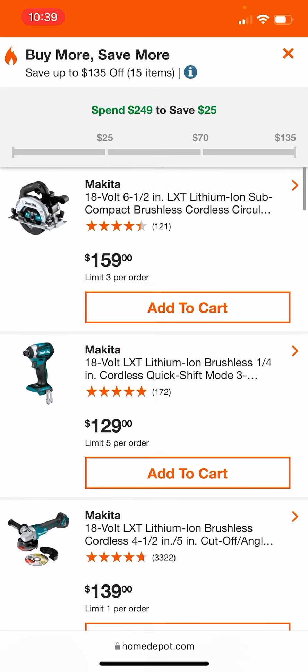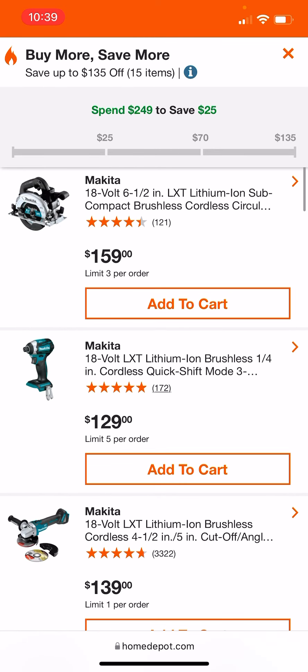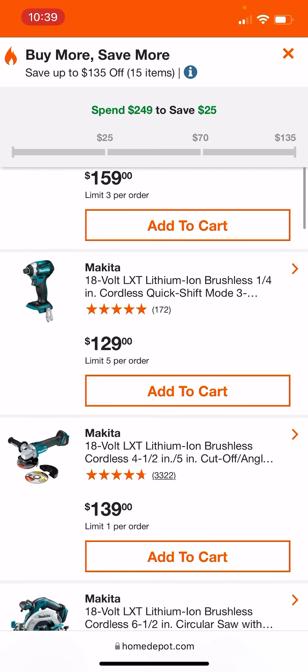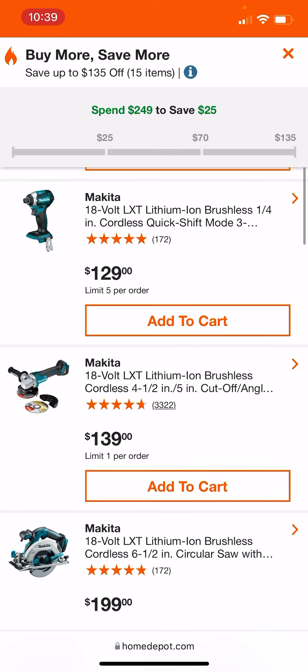These are some of the tools that are featured. I do believe Carlos said 15 tools are available as of this moment through this screen. The Makita Subcompact Cirque Saw, which is one of the most powerful in its class. The XDT — that's probably the 14. The 16 is never on sale, but it's identical, really, aside from that glow-in-the-dark nose cone they added on the 16.